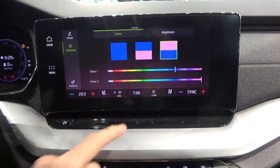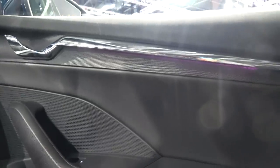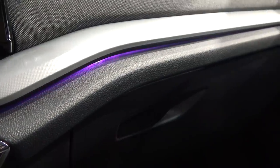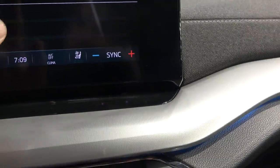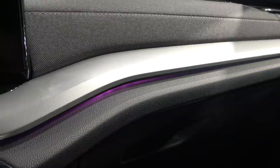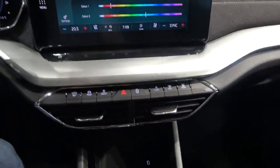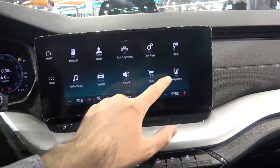Let's try the ambient lighting. So now it's blue — this is where you control the ambient lighting, and you can see it changing around the car. There are various color options available. I'll set it to blue — I think it looks the best.